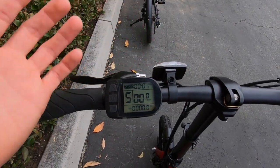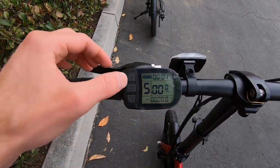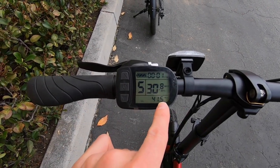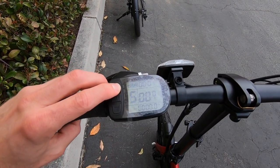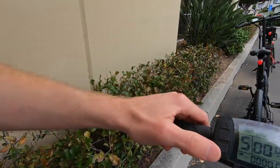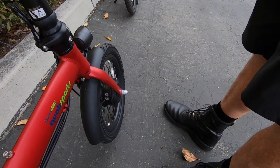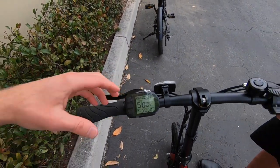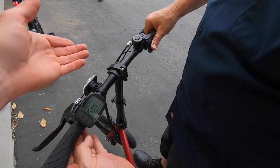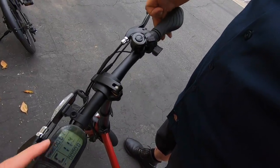If you give the throttle a boost and hold the down arrow for a couple seconds while riding, it engages cruise control — the display shows 'C' for cruise. So you don't have to keep your thumb on the throttle and get it tired. That's a really cool and unique feature. So despite all the trade-offs around price, this bike has motor inhibitors, throttle on demand, a beautiful battery solution, and is very lightweight — though the tires aren't puncture-resistant or reflective-sidewall.